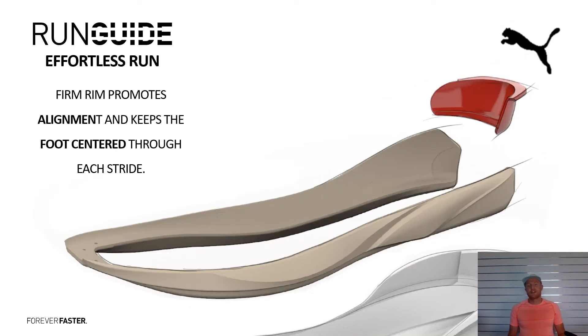Run Guides — so our run guides are in our Eternity. This is our stability platform. I'm sure some of you have seen run guides before. This is Puma's version of it. It's a firm rim that promotes alignment and keeps the foot centred through each strike. As you can see it sits on top of the Nitro as well. I'll bring you through some shoes shortly.